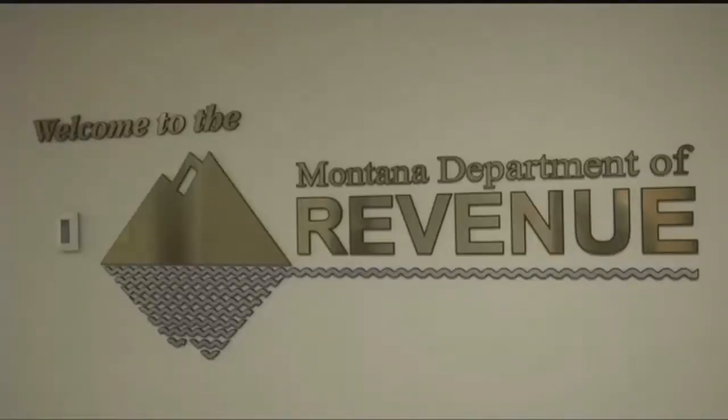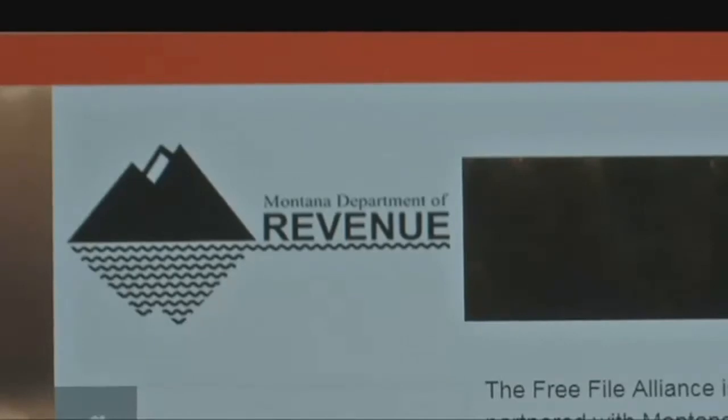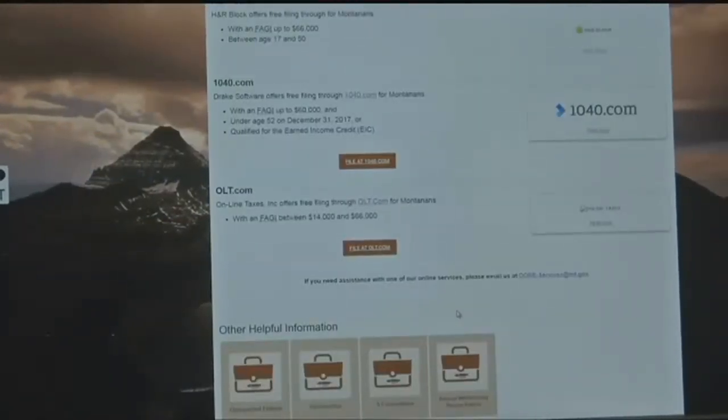Despite the change, Montanans will still have a number of alternatives when they file this year. One option is to file electronically. The Revenue Department plans to launch a new website on January 16th. It will include links to online filing services available to Montanans, and many will be available for free, depending on a person's income.